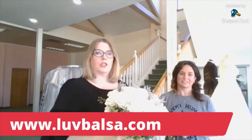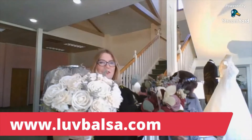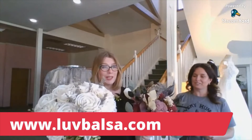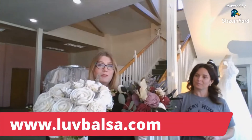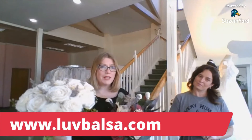These bouquets are going to be in the studio for you to use with your dress when you're trying on. I also have all of Jules's information for you, plus her website — lovebalsa.com. Give her some love!